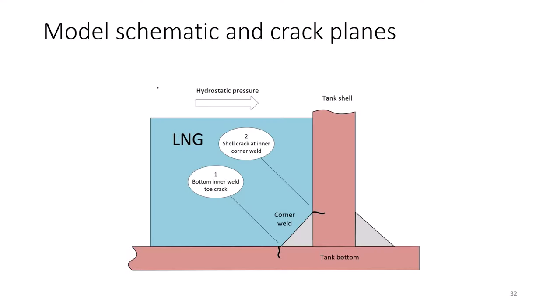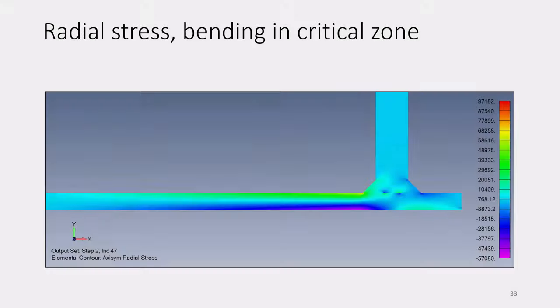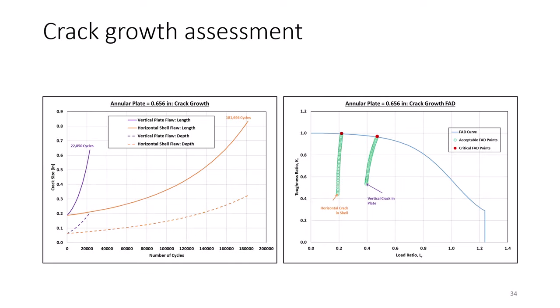This shows where fatigue cracks from many fill and empty cycles would occur — there are two vulnerable locations. This slide shows a snapshot of the radial stresses at the toe of the corner weld. Since these tanks have annular plates, we looked at both horizontal and vertical crack growth, as well as the transition from stable to unstable crack growth on the failure assessment diagram. In these cases, the fatigue life is in the hundreds or thousands of years and is not of concern.